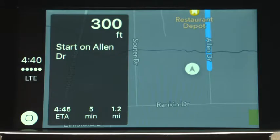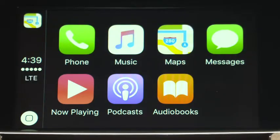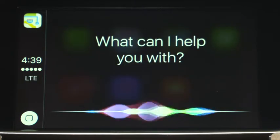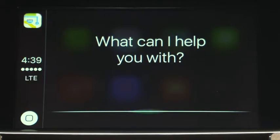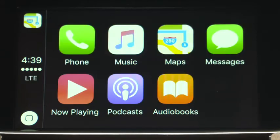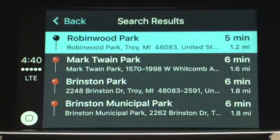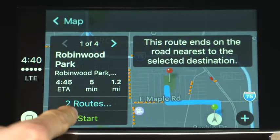Getting directions is also a snap. Just ask Siri to find an address or a destination. Say: "Siri, find a nearby park." Siri responds: "One option nearby is Robin Wood Park." When you see the one you want, tap Start to hear turn-by-turn directions.